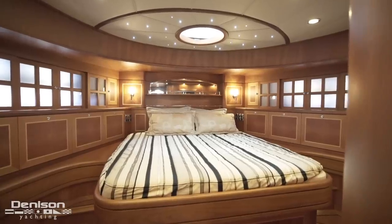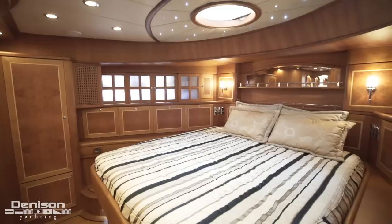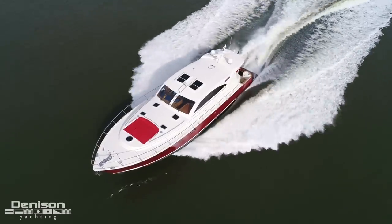The second is her dual master cabin layout. The owners didn't want their guests to feel like they had been relegated to a lesser cabin. Both master staterooms have tons of headroom and king beds. The third thing before we start is how fast she is — you wouldn't think that a boat that displaces over 100,000 pounds could move at 30 knots.